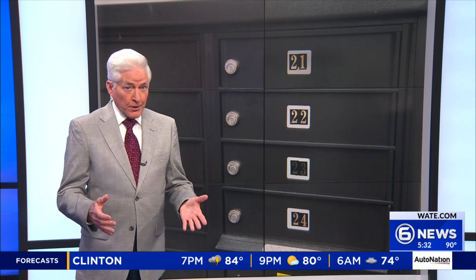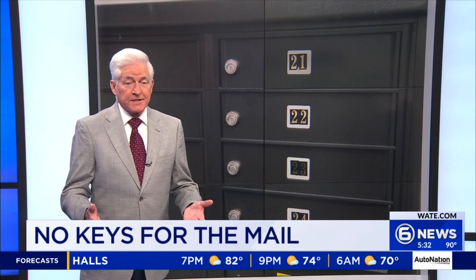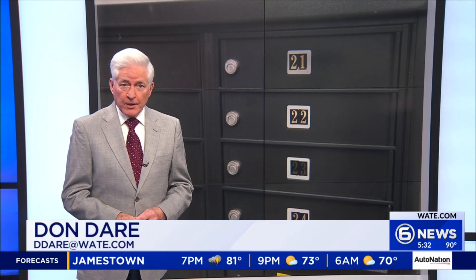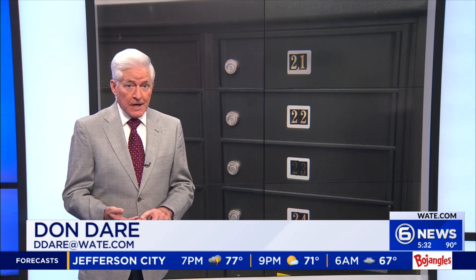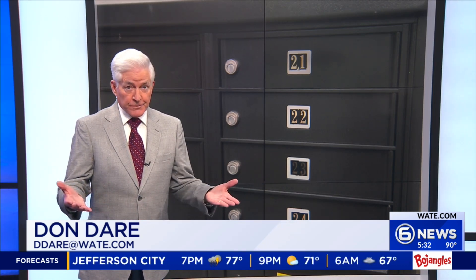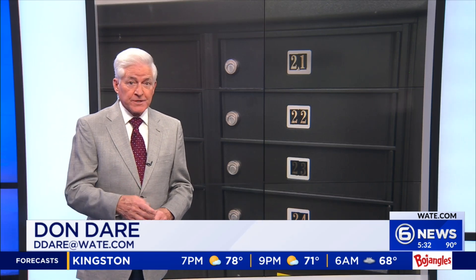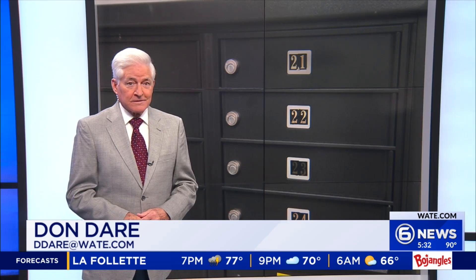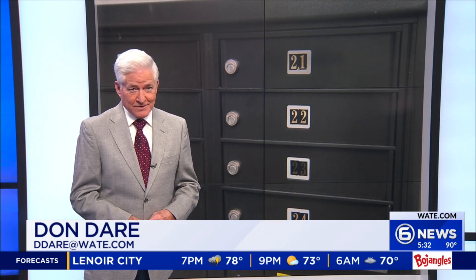When the landlord purchased the cluster boxes, he was told they came with a master lock and key. However, postal regulations require that individual post offices are supposed to supply and control the master lock and key for security purposes, which is understandable. But for three dozen families, it's inconvenient to go to the post office every day to retrieve their mail while waiting for the master lock and key to be installed. The post office says it apologizes for the inconvenience.